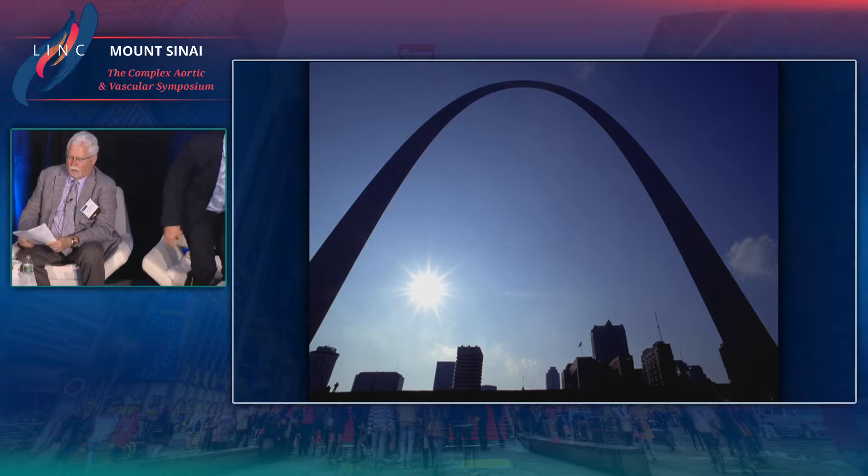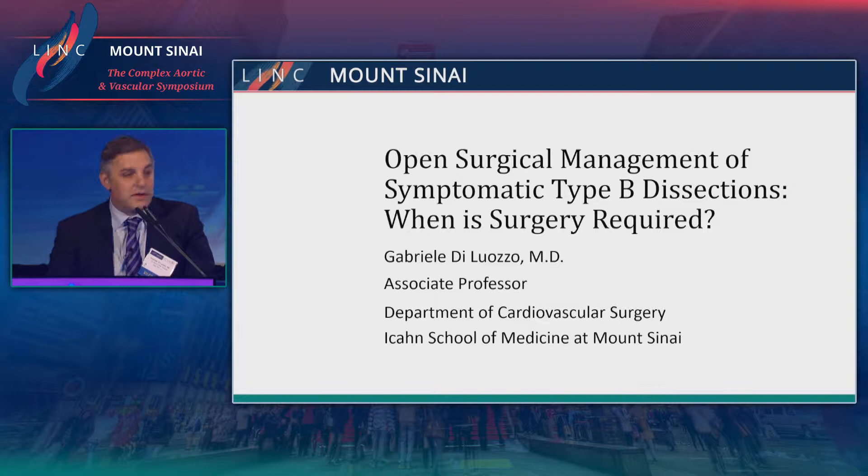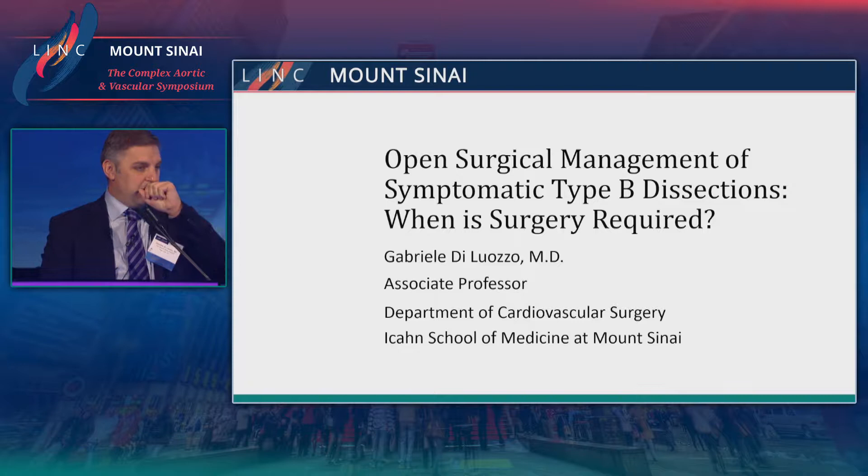To complete our discussions of the management of type B dissections, Dr. DeLuzzo will discuss open surgical management of symptomatic type B dissections — when is surgery required? Thank you for the invitation. It's hard to give a talk after such beautiful pictures and elaborate surgery, but occasionally we have the need for open surgery. I have nothing to disclose.